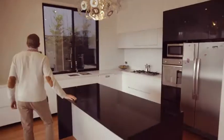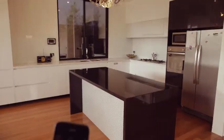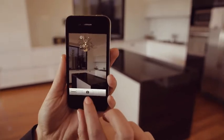Features, finishes, details, or measurements. PropertyMate lets you keep it all on your phone.